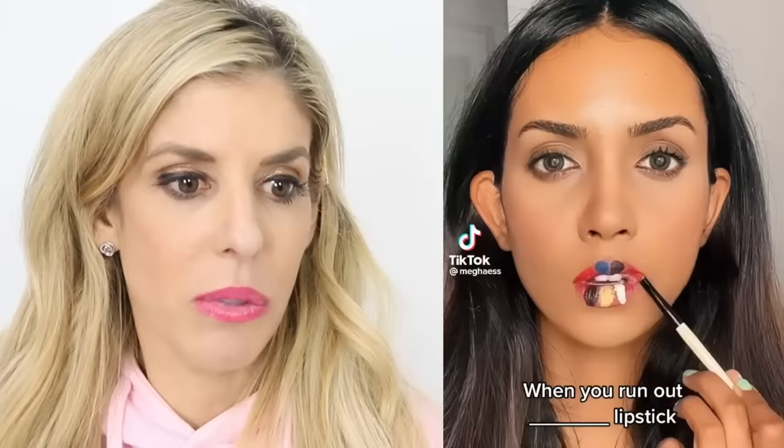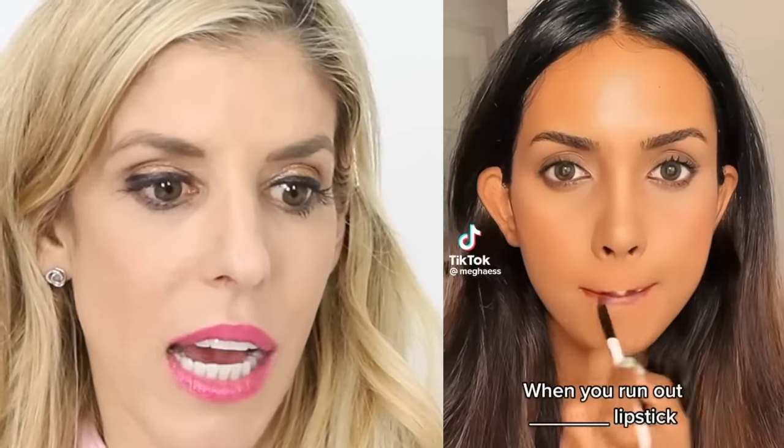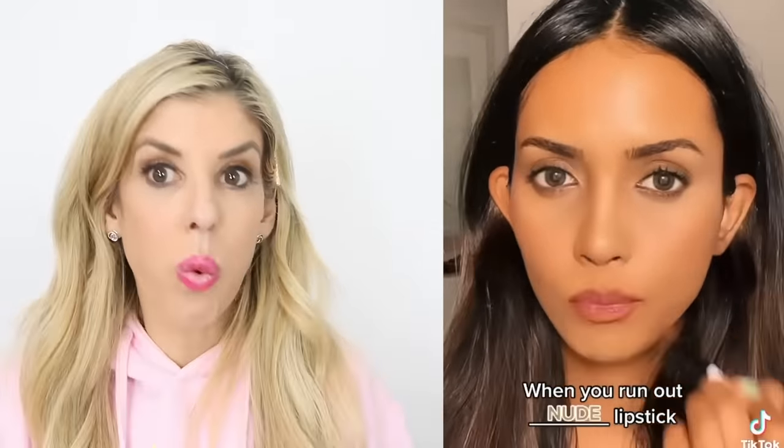When you run out of lipstick — what is she doing? What is that? Is that eyeshadow? That's a good color, but what were all those colors she used? How did she know that combination of colors would make her lipstick look like that? Obviously I'm gonna have to try that one.